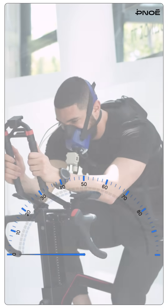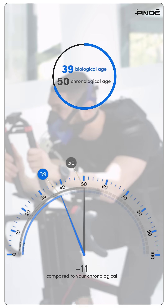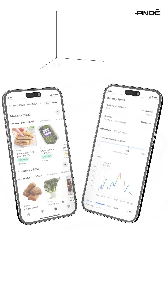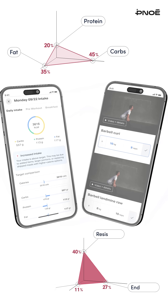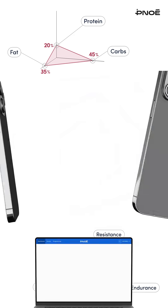Among all the insights Pinoe delivers, one of the most valuable is VO2max, the single strongest predictor of performance and longevity. From each test, Pinoe automatically sets calorie and macro targets for protein, carbs, and fats, and defines your training intensity zones for endurance, resistance, and recovery days, all synced seamlessly through the Precision app.